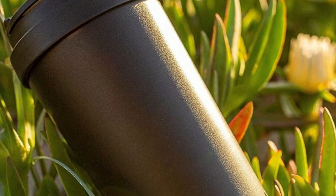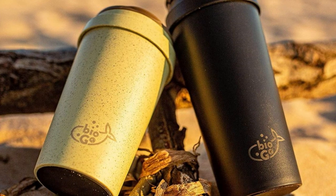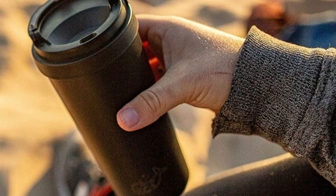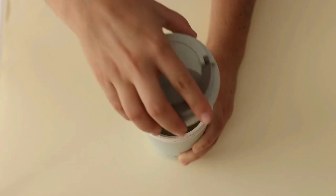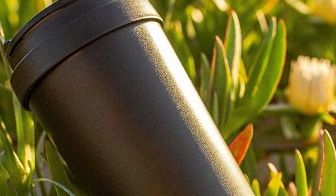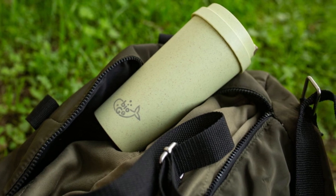One of the standout features of the Biogo cup is its eco-friendly nature. The cup is made from rice husks before they're burnt and transformed into the reusable Biogo cup. Each cup stops over 4,000 single-use cups from being made, making it a sustainable choice for the environment. The Biogo cup is ergonomically designed with a nose dome to avoid the annoying nose-to-lid collision, making it comfortable to use. The mouthpiece also controls the flow of liquid, and the cup won't burn your hands, so there's no need for a silicone sleeve.